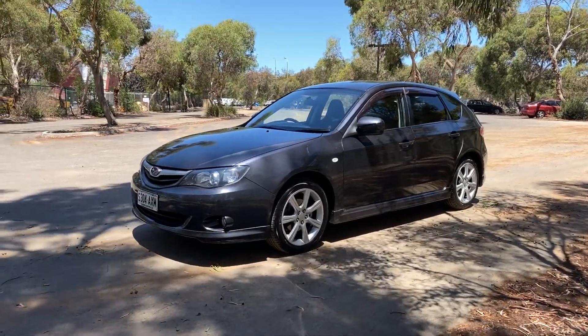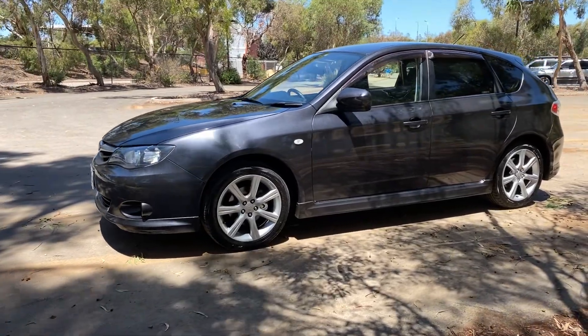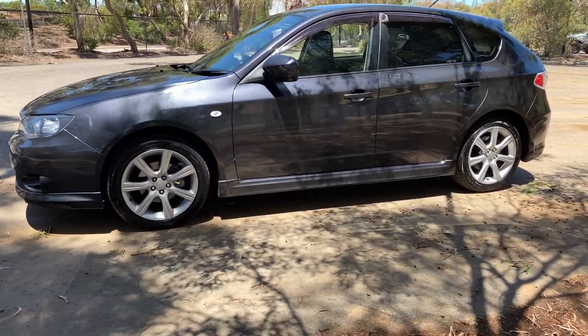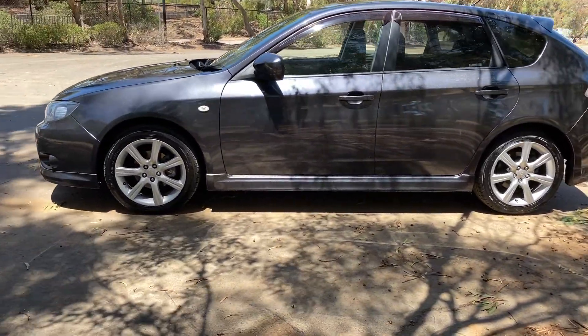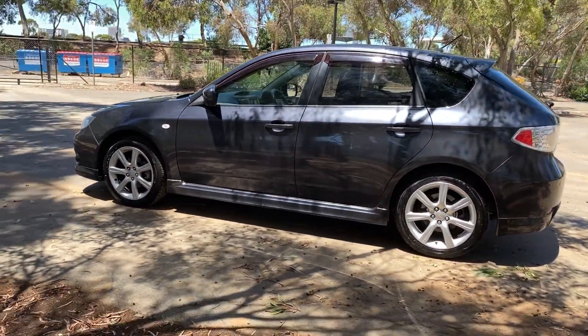Hi guys, thanks for your inquiry. Here we have our 2009 Subaru Impreza. This car is powered by a two-litre four-cylinder engine and has a fuel efficiency of 8.9 litres per hundred kilometres.